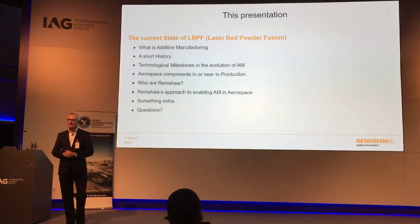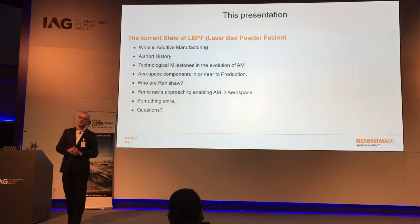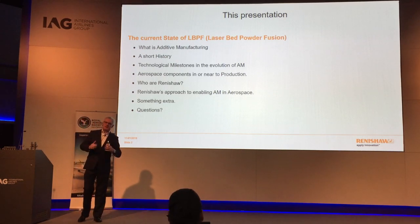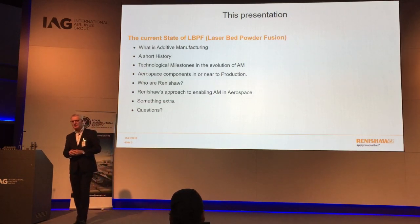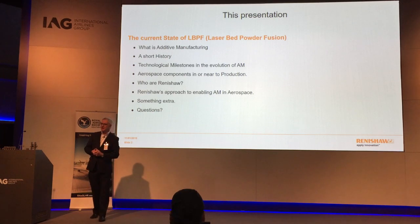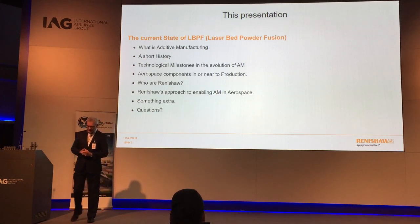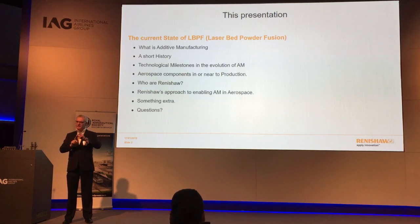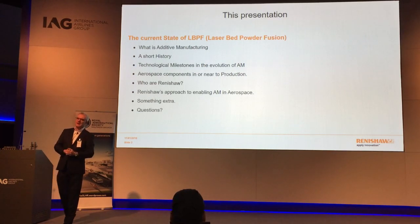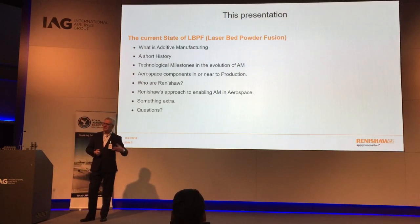I've also got a short clip to show who Renishaw are for those of you who don't know. So I'm going to start with my background. I am an apprentice-trained engineer, originally from Wolverhampton. I finished my apprenticeship and moved into what we called our aircraft shop, which was actually making critical flight parts for Westland helicopters — for the Sea King. We produced all the components that connected the gearbox to the blades, the hinges, so that the blades could be wound back and put into storage when going onto aircraft carriers.